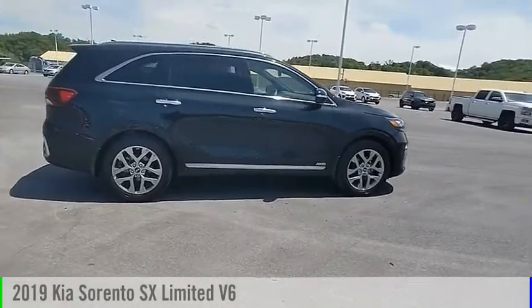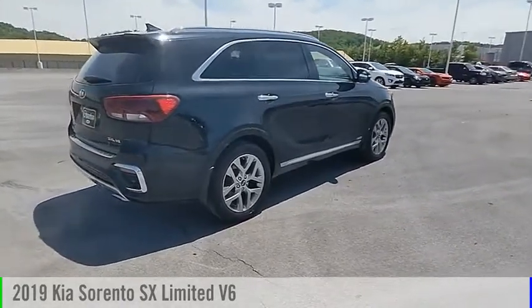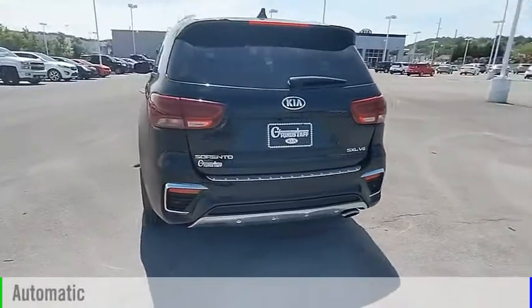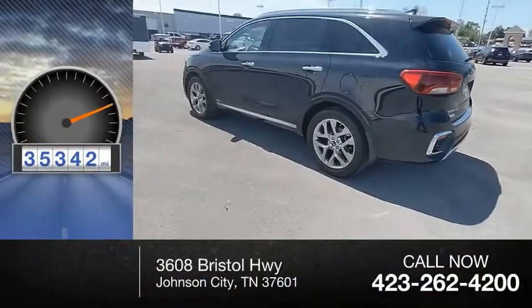Make a great choice today with the 2019 Sorento. This vehicle is powered by an all-wheel drive, six-cylinder, 3.3-liter engine, and comes with an automatic transmission. This vehicle has less than 40,000 miles.